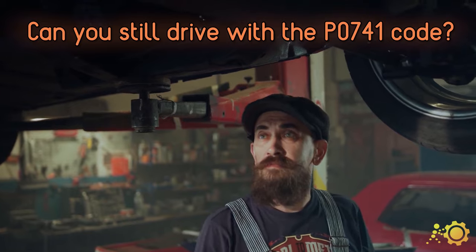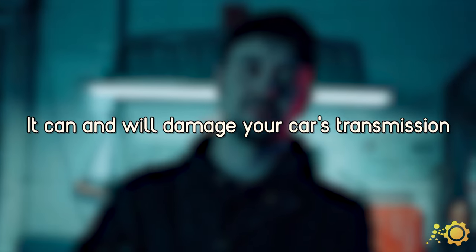Can you drive with the P0741 code? No. This can and will damage other parts of your car's transmission.